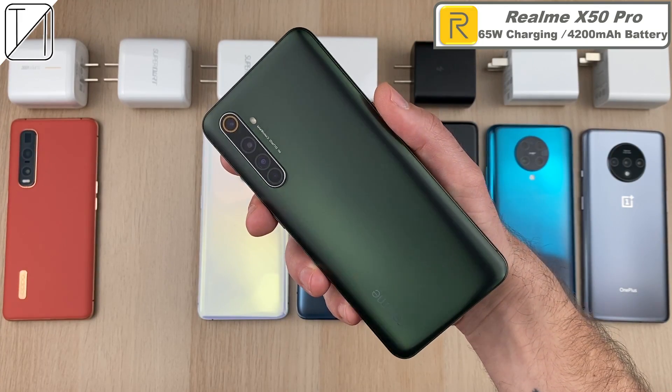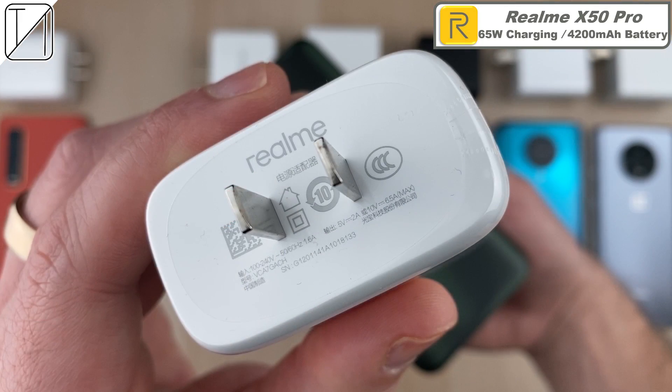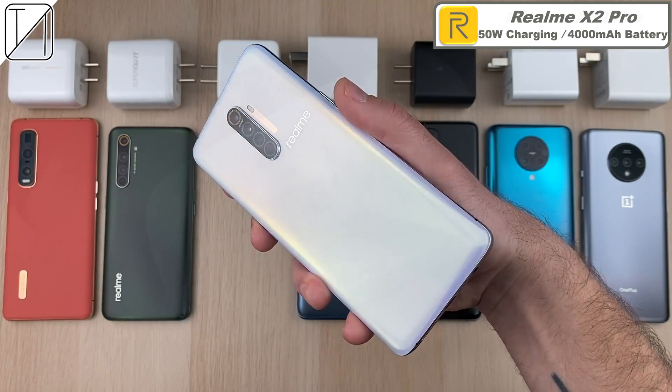The same can be said of the Realme X50 Pro with dual cell batteries and a 65 watt charging block. This one is known as SuperDart by Realme, the sub-brand of Oppo.